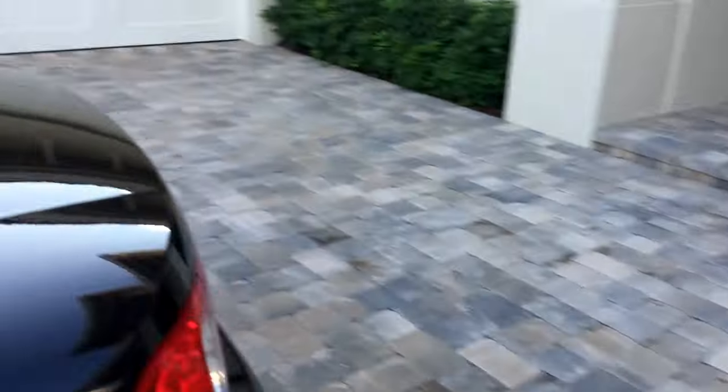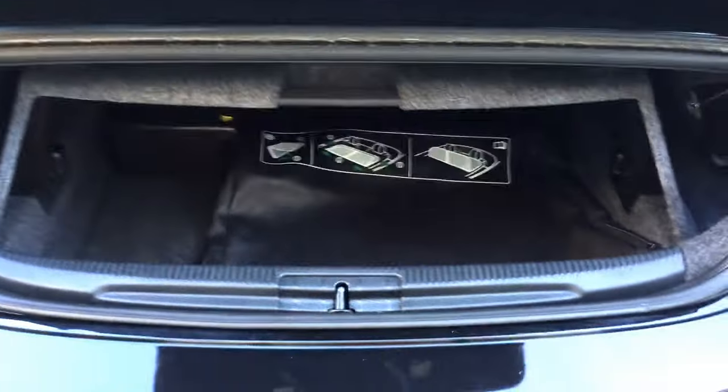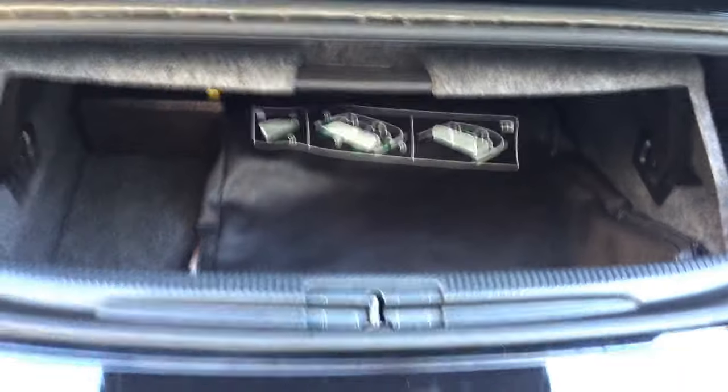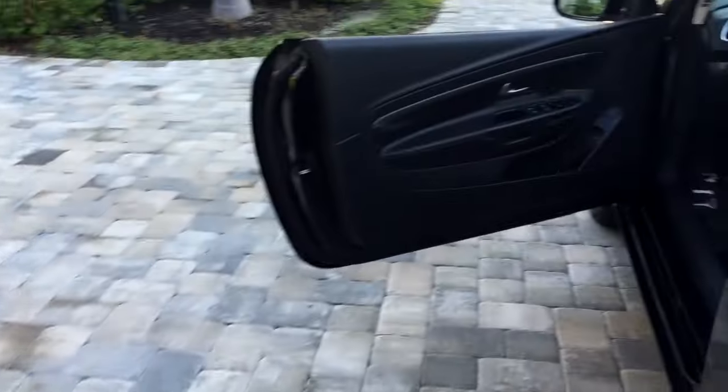Did I show you the trunk with the top down? Let's do that. You can see that you still have nice access to your cargo there. For a folding hardtop, it's terrific — you could do the week's shopping, go to Costco. Maybe not the paper towels, but a lot of stuff. Three pedals.